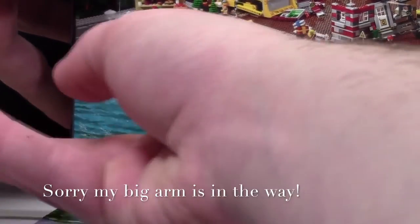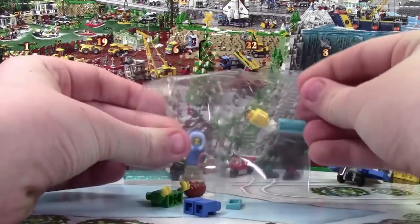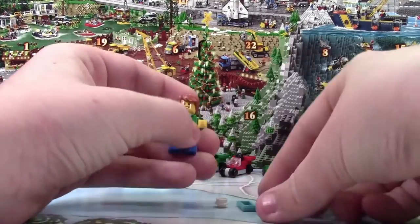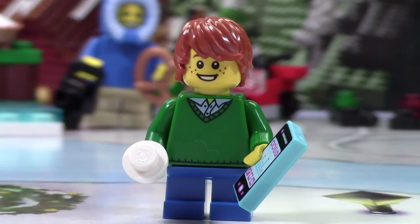Hey everybody, BrickClover18 here today with day number 7 of the LEGO City Advent Calendar 2015. So today we got another minifigure. Here is the minifigure we get for day number 7.